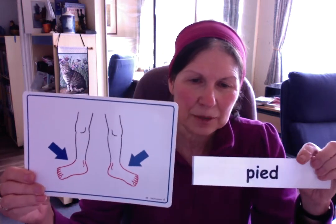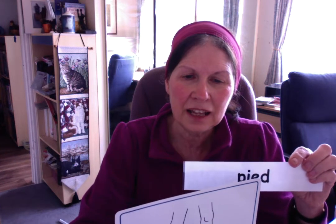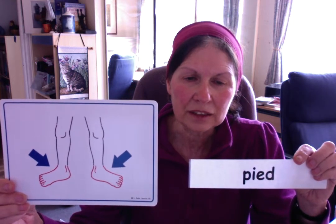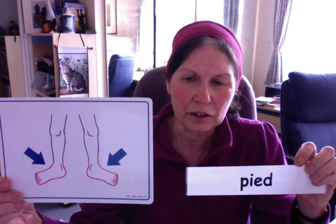And we finish with les pieds. Alors, pieds — P, I, E, D, S. We don't pronounce the D. Pieds. This is how it's written. A bit weird, okay.